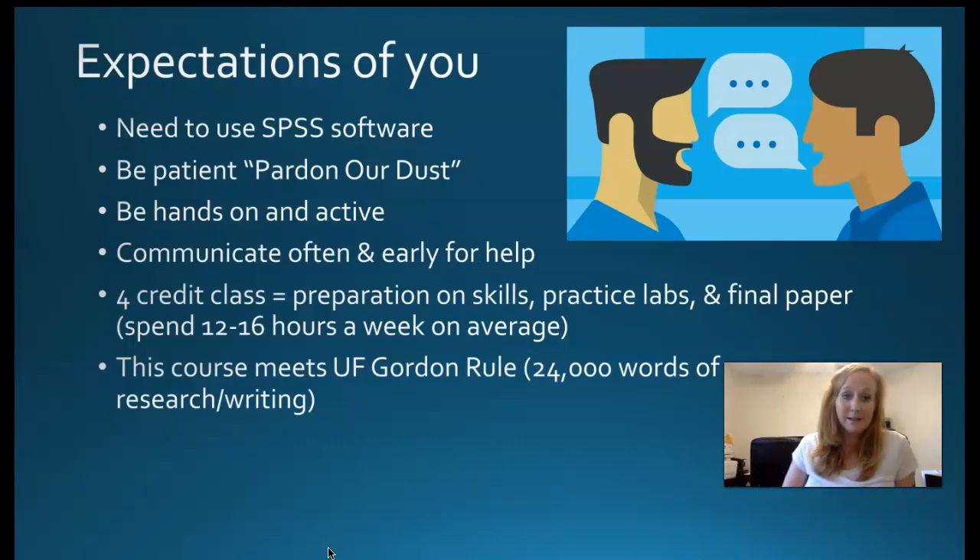This class has eight labs and we do them during the first eight weeks of class. After that, we shift into paper production and you write your paper as you go, one section at a time. By about week 14, you have an 85 to 90% written paper, and at the very end you should just be editing and finishing up. Each of those sections, I give you tons of feedback and we work on problem areas.